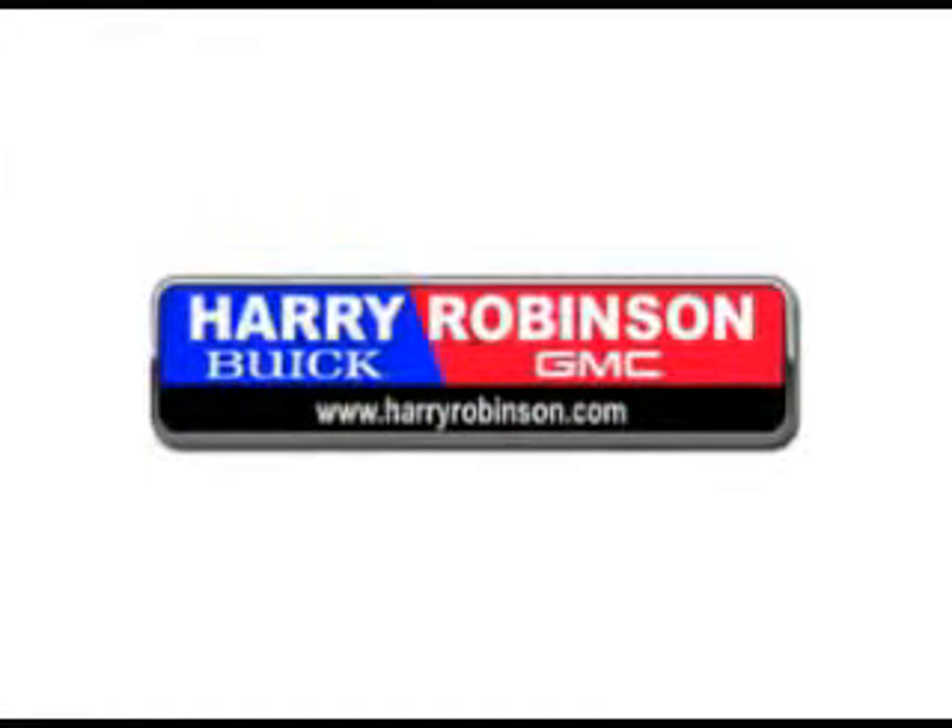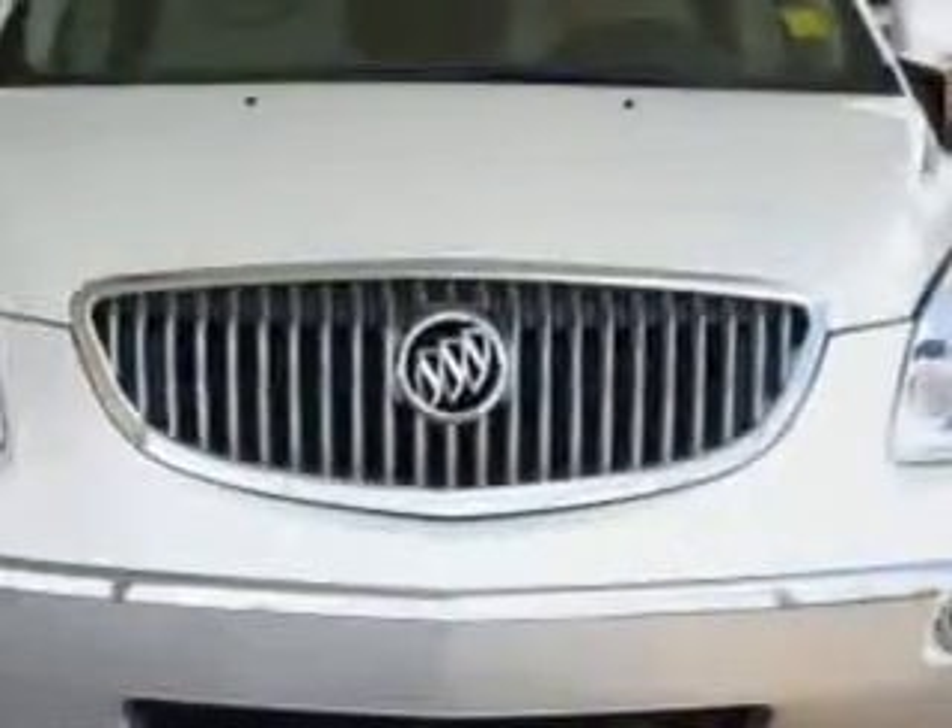Thank you for visiting us at harryrobinson.com. We can't wait to help you find your next vehicle. Check out this white Opel 09 Buick Enclave CXL, equipped with a six-cylinder engine and an automatic transmission.